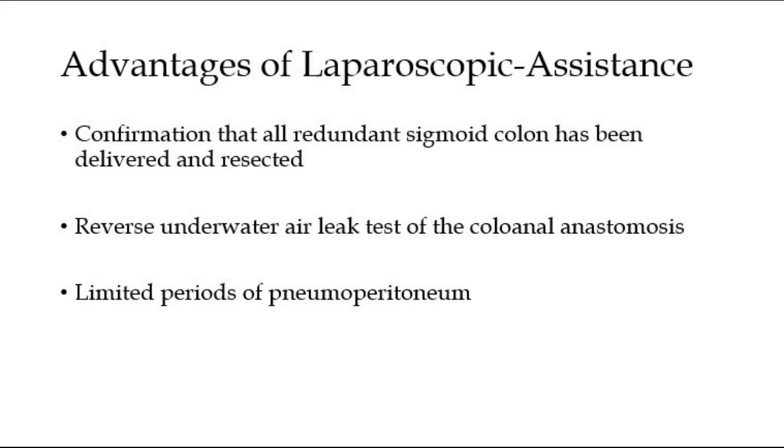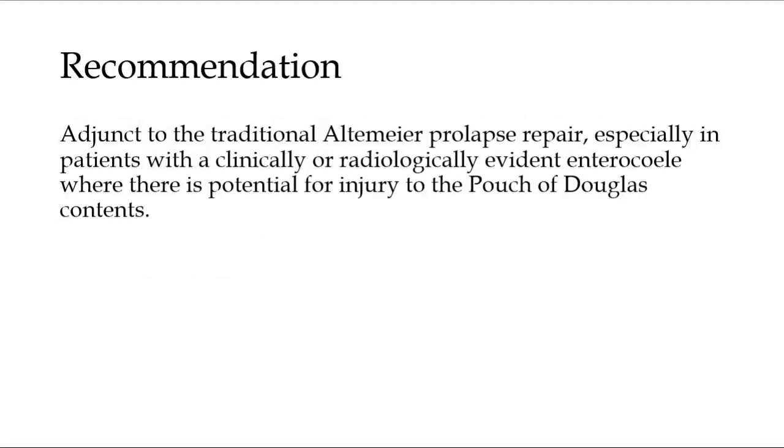Altogether, the total duration of pneumoperitoneum required is shorter than that required for a rectal prolapse repair by abdominal approach, so will likely be better tolerated by high anaesthetic risk populations. We recommend this technique as an adjunct to the traditional Altmeyer prolapse repair, especially in patients with a clinically or radiologically evident enterocele where there is potential for injury to the pouch of Douglas contents.